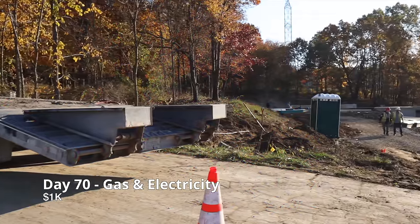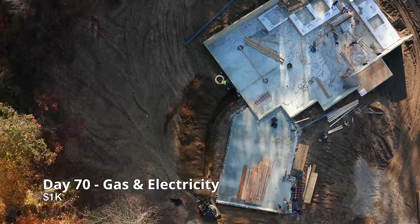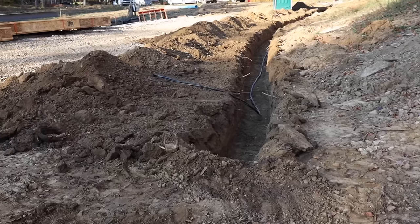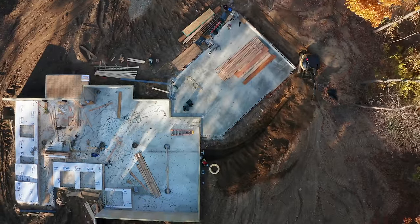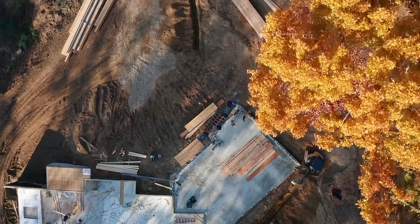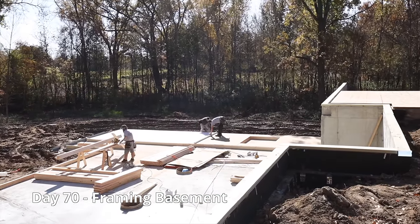Our local energy company is here to hook up our electricity and gas lines. Next, the framing begins.